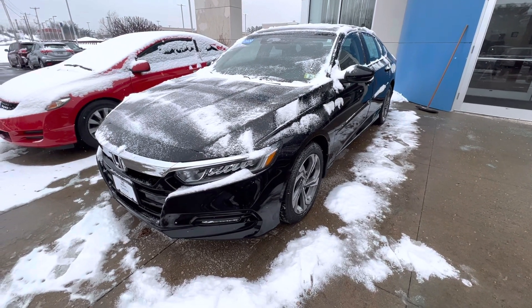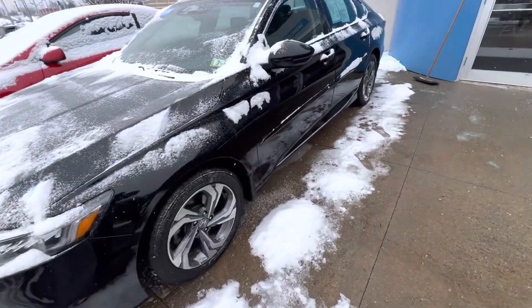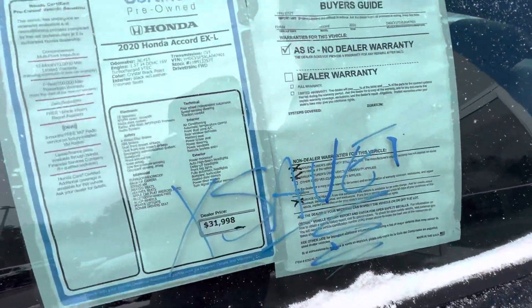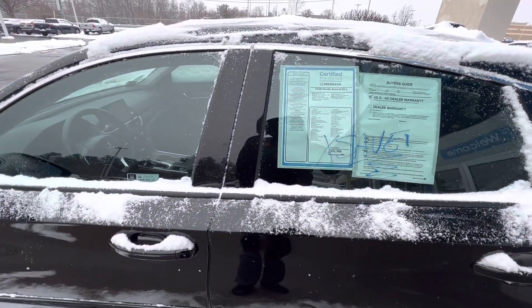This vehicle is well equipped as it's the EXL. It's in pristine condition and it's ready to go. As you can see, you've got the big sale sign here showing what we were selling it for, and it's heavily discounted now.